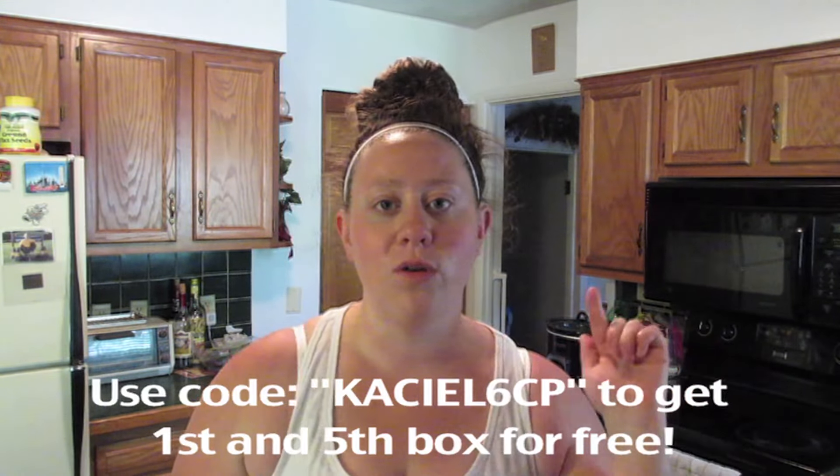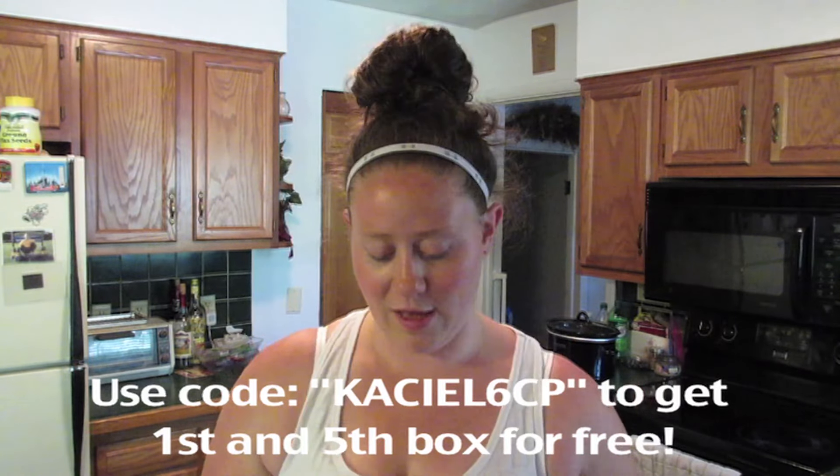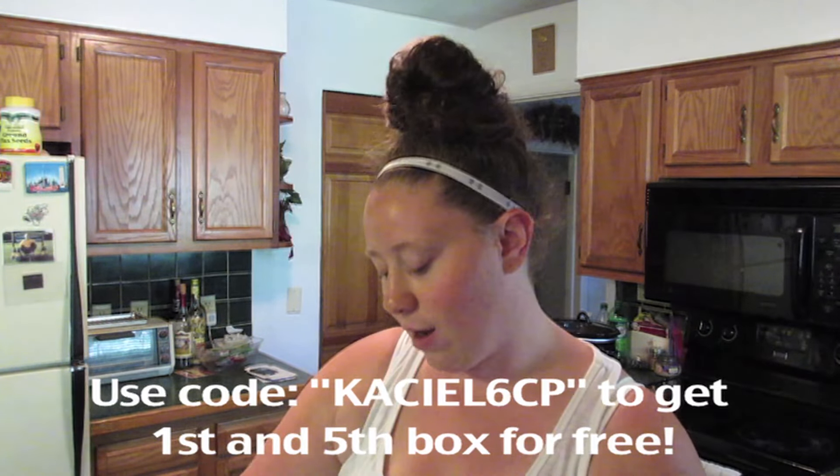Hey, it's Kase, and today I bring you a Graze unboxing video. This is actually my second Graze box — I got one last month, but the footage of me opening and taste testing it with Brendan got deleted. So this is my May box, and I'm really excited to have it. I'm going to taste test it for you, and I'll leave a coupon code down below to get your first and fifth box free.